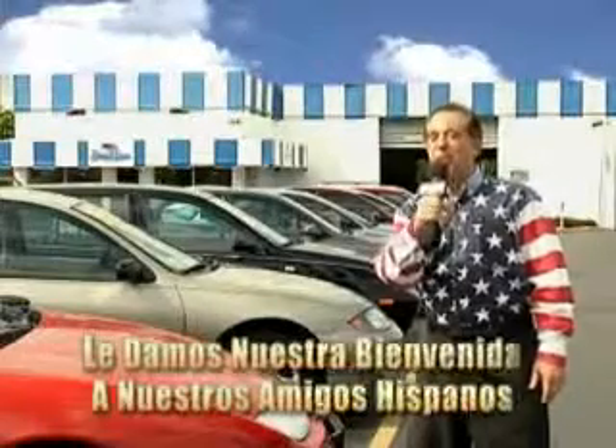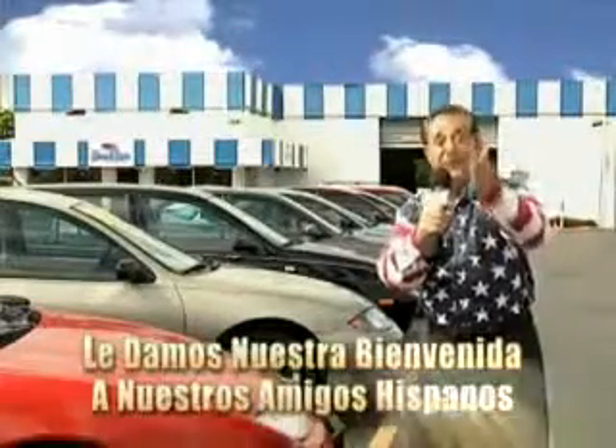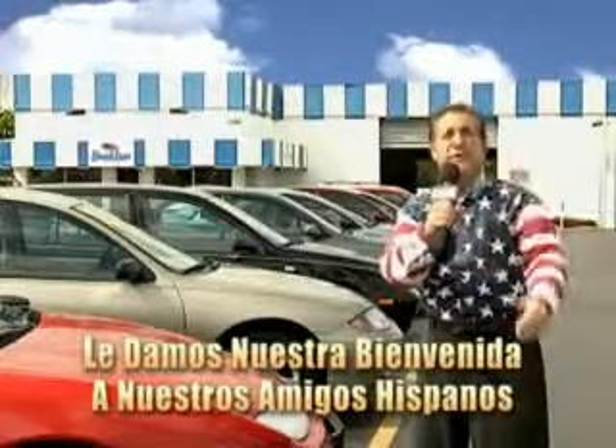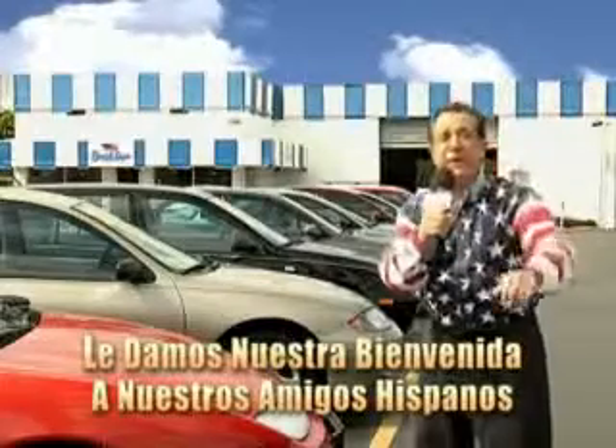Welcome to Beach Cars Incredible Parade of Values, where we price to sell. You want to buy late models for less? You've heard of one price pricing, blue book pricing, warehouse pricing, and wholesale pricing.